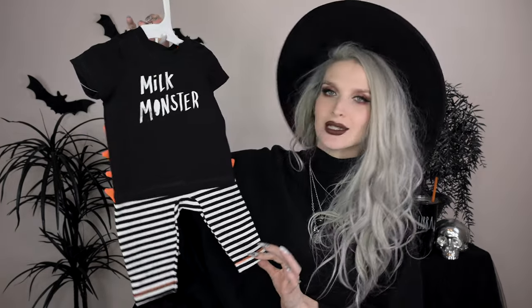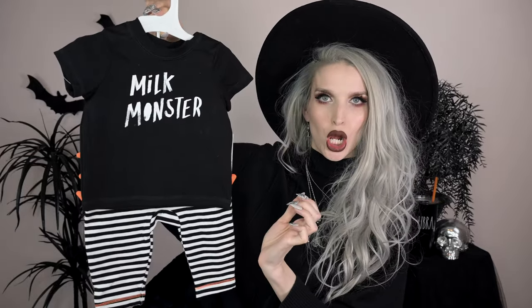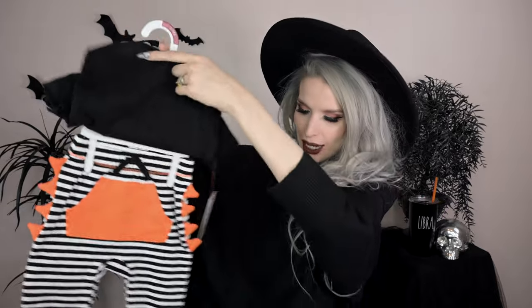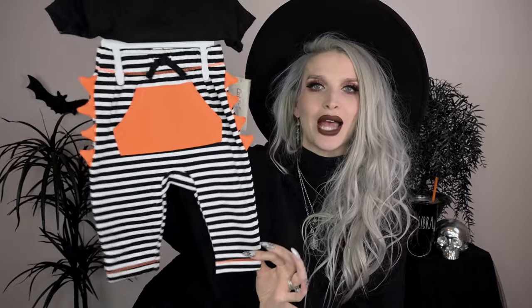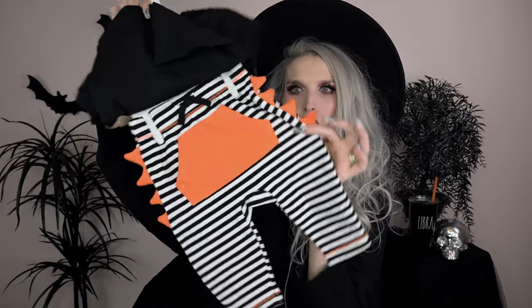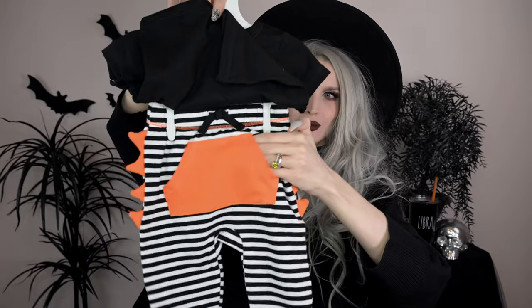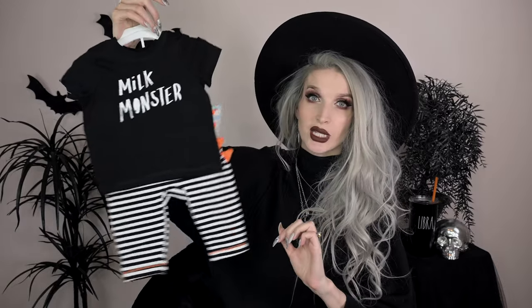Also from Target, this little set has black and white stripes — I had to get it. The little t-shirt says 'Milk Monster' on it, and the pants are black and white striped with little monster dinosaur spike details and a cute little pocket pouch. My son will be matching my black and white stripe obsession. I look for Cat & Jack Halloween pieces every year and I'm already excited for this year's.